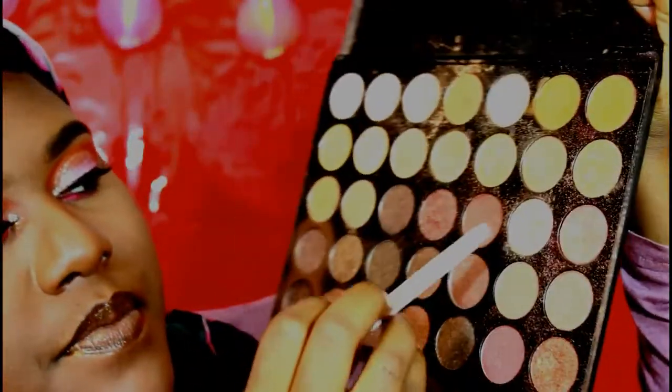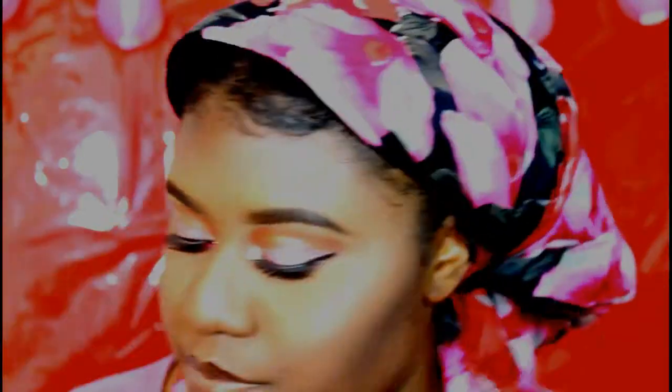We can't leave a makeup tutorial without the highlight. So I'm going to be taking my Morphe palette — the 35 LARS palette — and I'm going to take this shade right here. I don't know if y'all can see it that well, and just using my Wet 'n' Wild highlight brush. I don't want to blind your date though. And I think I'm done.